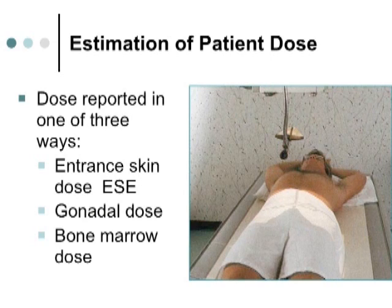There are three ways we estimate dose to patients. First is entrance skin dose — where radiation initially hits the patient, this is where the majority of radiation is absorbed, and it will always be much higher than the actual organ dose. Second, we measure gonadal dose. Third, we measure bone marrow dose, because bone marrow is where white blood cells are produced, and we're concerned about leukemia and damage to the bone marrow. Monitors can be placed on patients to measure entrance skin dose and bone marrow dose.